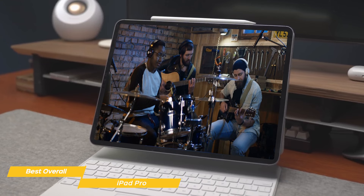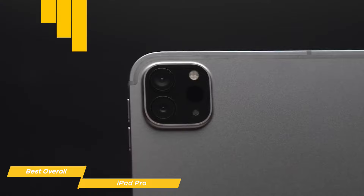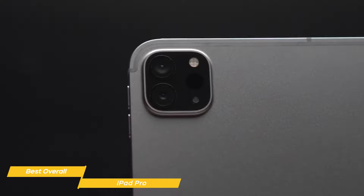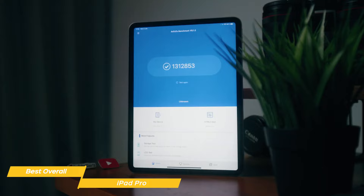The camera system on the iPad Pro is really solid for a tablet: a 12-megapixel wide camera, 10-megapixel ultra-wide back camera, and LiDAR scanner for immersive AR. There's also a 12-megapixel ultra-wide front camera with Center Stage, allowing you to take stunning photos and videos even in low light. The new Center Stage also allows video conferencing to feel more like a face-to-face conversation by automatically keeping you in the center of the frame.